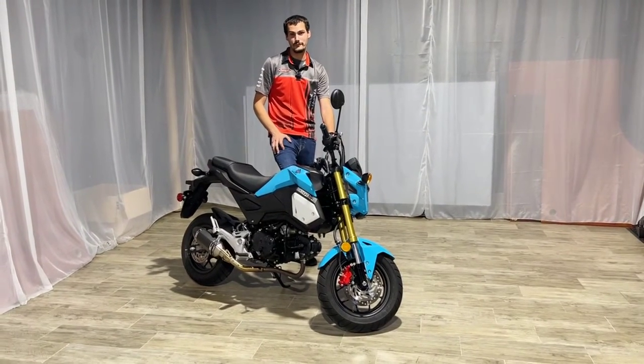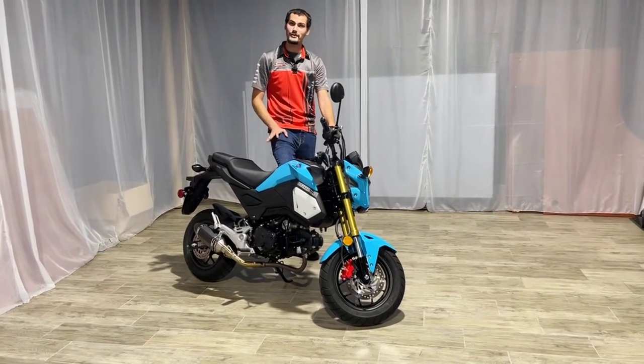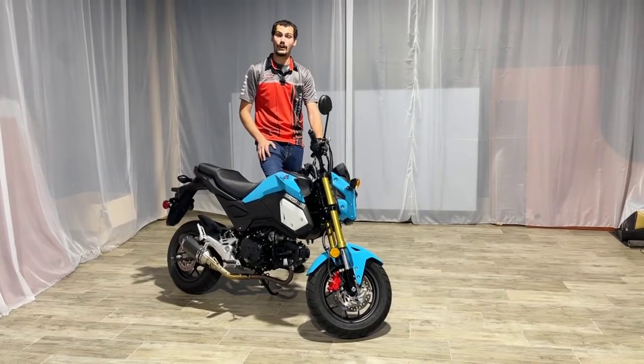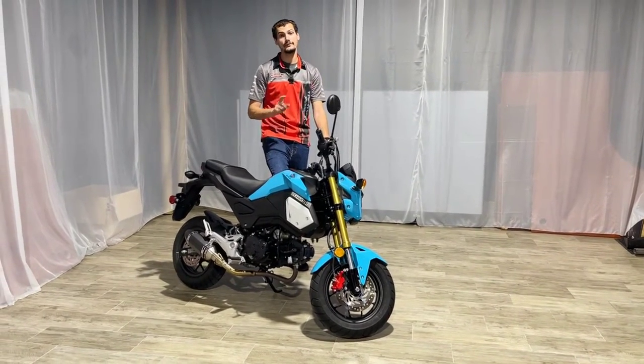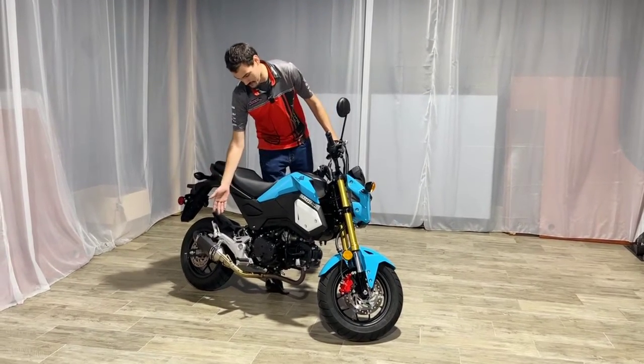Hey guys, Austin, Assistant Sales Manager over at Broward Motorsports at Palm Beach. Today I'm going to be going over this 2020 pre-owned Honda Grom. This Grom has just shy of 2,000 miles and does have a small upgrade to it, as you guys can see the exhaust down there.